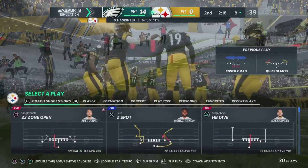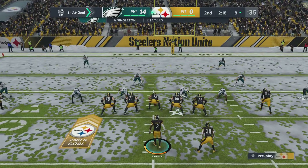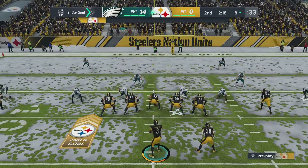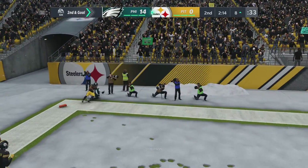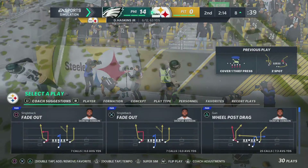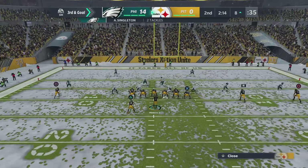And that'll be knocked away — it's incomplete. Nice play there to force the incompletion. When you're the underdogs and you're playing on the road, you absolutely have to get takeaways — you've got to get the ball from them. Win that turnover battle, that's going to be key. They didn't get one there, but you get the feeling if they keep making plays like that, they might just get a few.